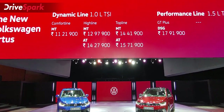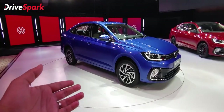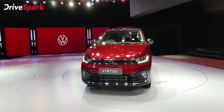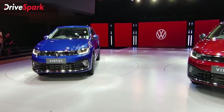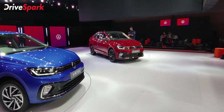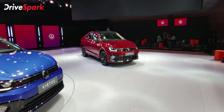I am very excited to see this because it is very dynamic. There are also sub-variants: in the dynamic line, all variants are comfort line, high line, top line, and performance line — with one sub-variant, that is GT Plus. All these cars are well-equipped.